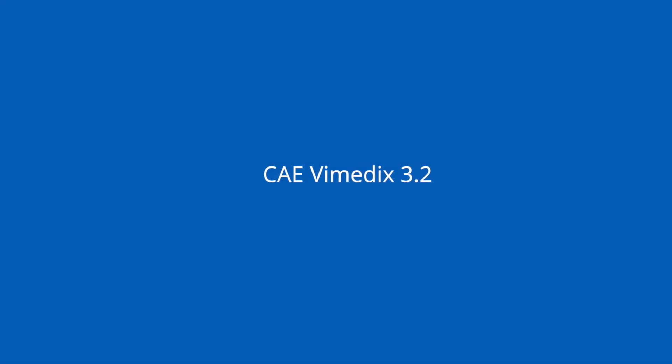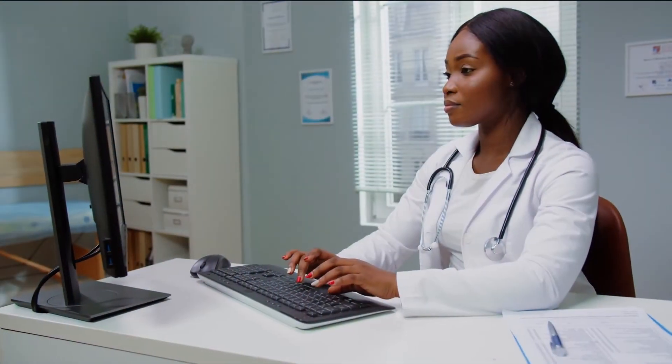Introducing CAE Healthcare's Remote Ultrasound Education Solution. Elevate your ultrasound with CAE Vimatics 3.2.